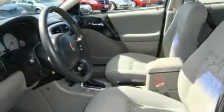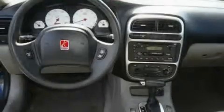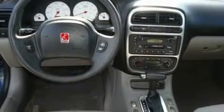Its top features include a sunroof, air conditioning with automatic climate control, a rear window defroster, a CD player, alloy wheels, a security system, fog lamps, a passenger side airbag, a folding second row, and cruise control.